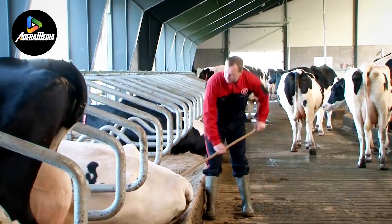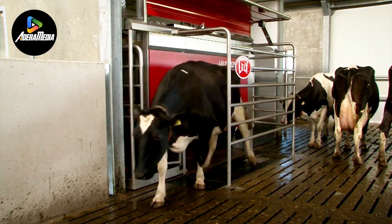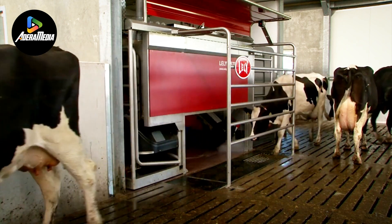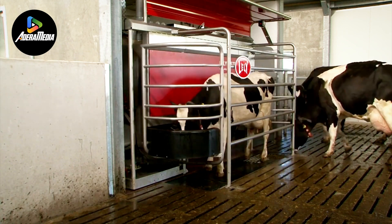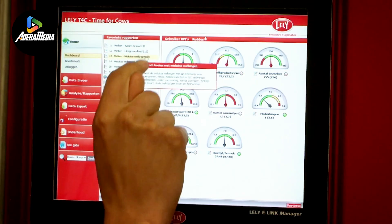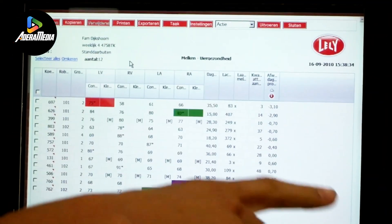In essence, Lely Group has not only pioneered advancements in agricultural machinery but has specifically addressed the intricacies of dairy farming with a solution that empowers both farmers and their livestock. The autonomous decision-making capabilities, coupled with energy-saving features and remote monitoring options, underscore the company's commitment to innovation and efficiency in modern agricultural practices.